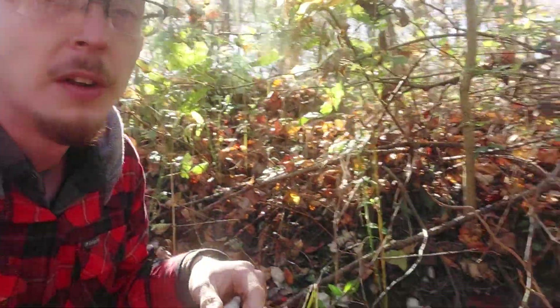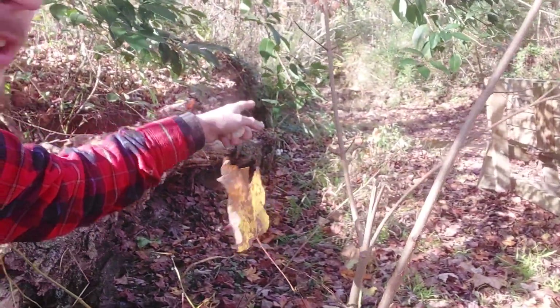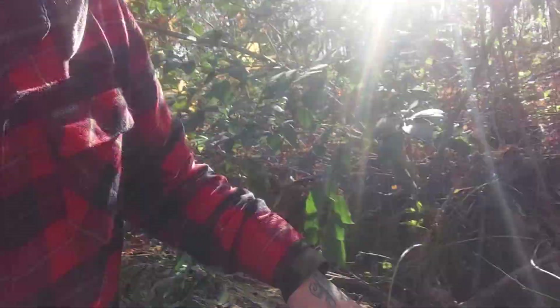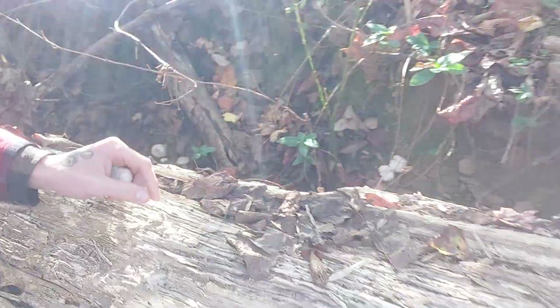I've never seen this many at one time — never seen anywhere close to this many at one time. They are all the way down the creek bed, and I mean all the way, as far as I could walk. Let's get a little bit more adventurous and see if we can find some — they're all down there.